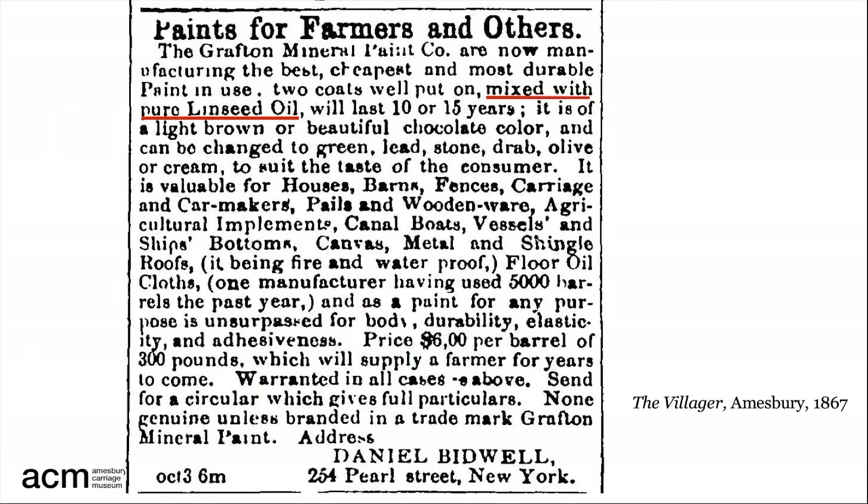Ready-mixed paint became available after around 1870. Before that time, paint would be mixed in usable batches on the spot, as described in this ad from the Amesbury paper that advertised pigment sold by the barrel at $6 for a 300-pound barrel, which, as the ad notes, would supply a farmer for years to come. Probably not next-day delivery from New York either.